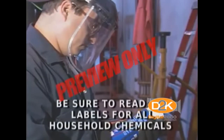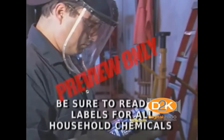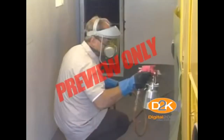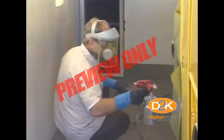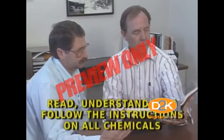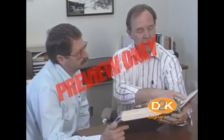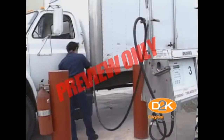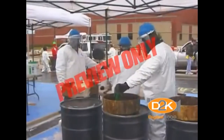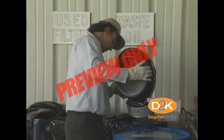If you read the labels on chemicals you purchase for home use, many will say flammable, keep away from sparks or open flames, no smoking, or other such warnings. Pressurized spray paint and other home chemicals can be quite hazardous if not used properly. Read, understand, and follow the instructions printed on all chemicals. Take care of health and safety when using, storing, handling, and disposing of flammables, combustibles, and all types of chemicals, both at work and at home.